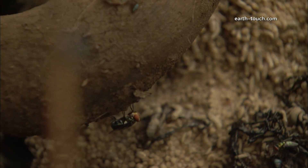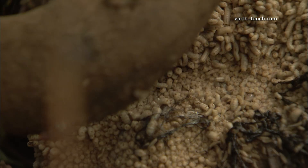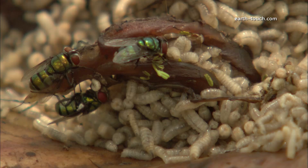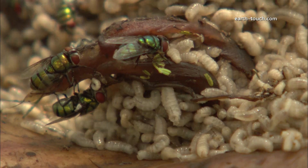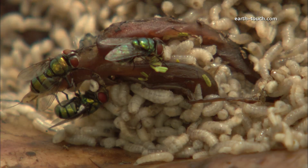The carcass was alive, and it's incredible to see how fast so many maggots can be produced. But it was the colourful flies that drew my attention away from the seething mass.